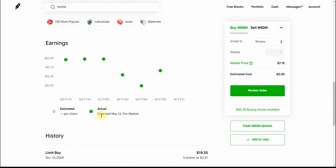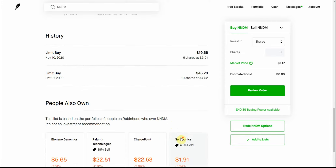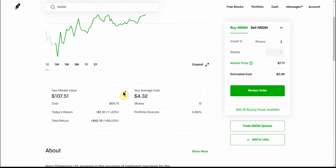Maybe it is a buying opportunity and maybe they'll have good earnings — need to look into that a little bit more and probably do an update on it at a later time. Here's where I bought mine back in October and November: $4.52 and $3.91, and I've just been kind of sitting on them.